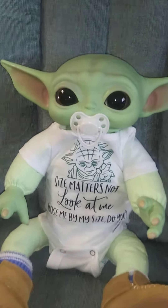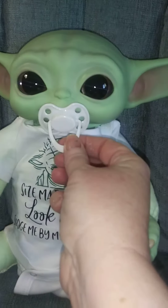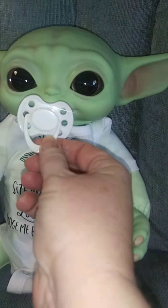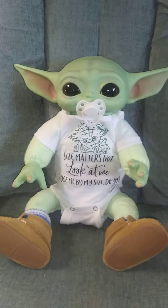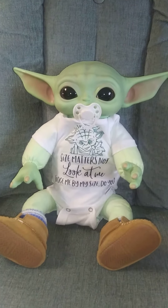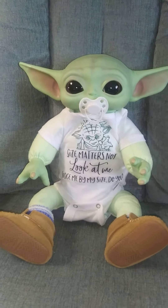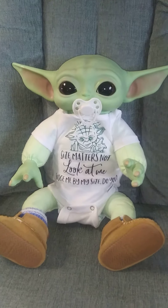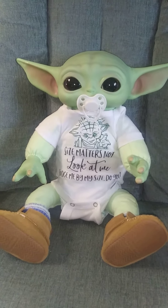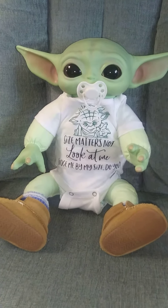I put a magnet in his head so now he can have a pacifier — he looks so cute, I just love him! I got him on the 16-inch body so he'll wear preemie, and that's a preemie onesie. I think he looks absolutely adorable.